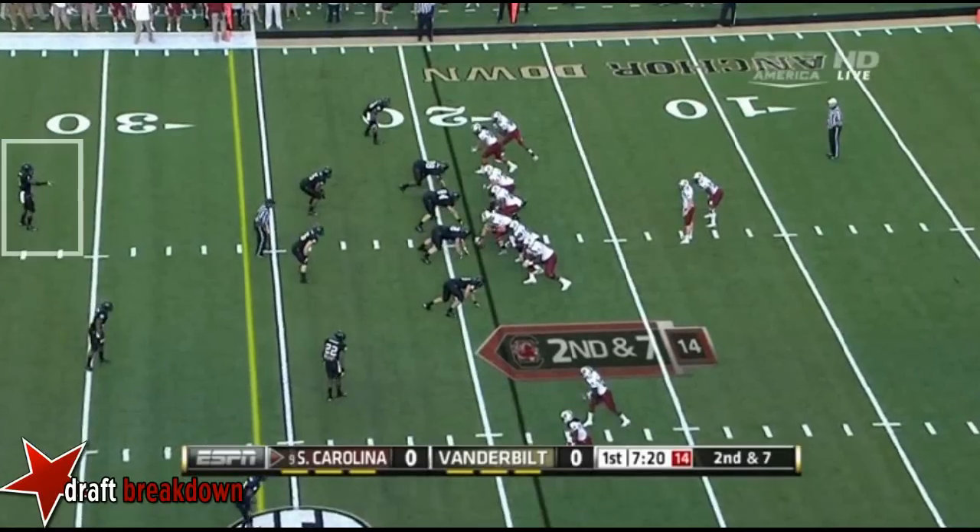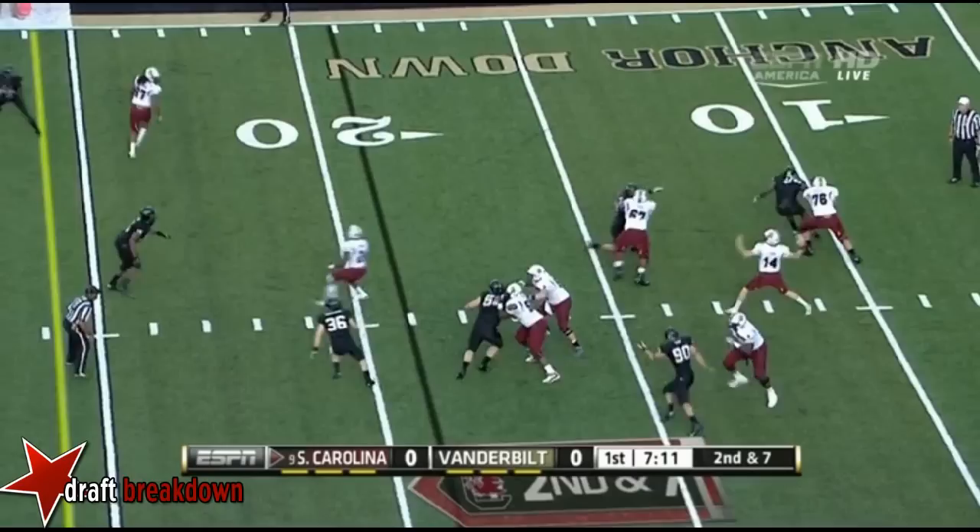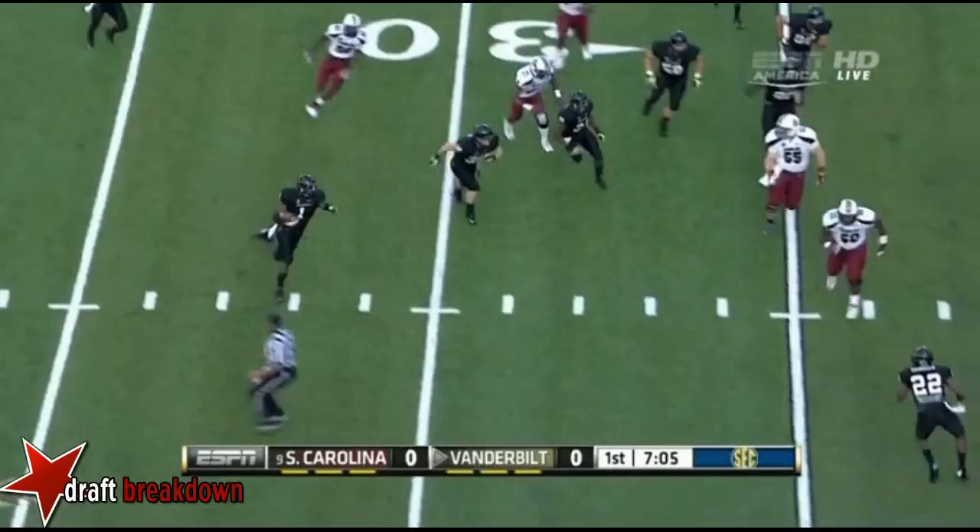Eight on first down for Shaw, second down and seven. Fake to Lattimore, Shaw firing — and intercepted! Picked off by Kenny Ladler! Looking for help, Ladler makes the play — the second turnover of the night.